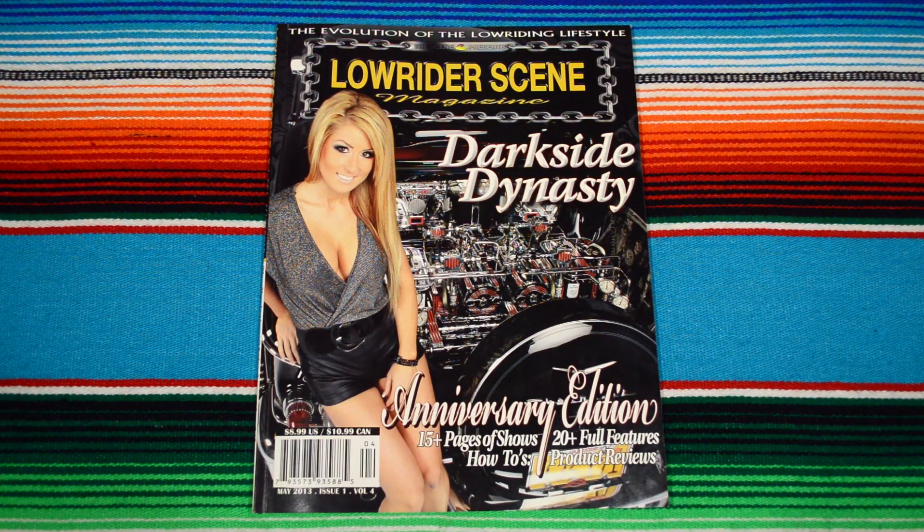Alright, here I am with my first Lowrider Scene magazine, Dark Side Dynasty anniversary edition. Without further ado, let's get into it.